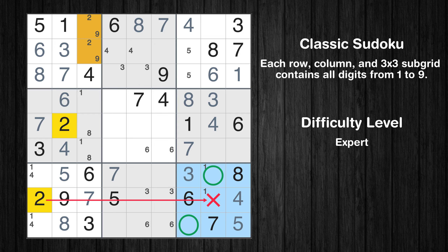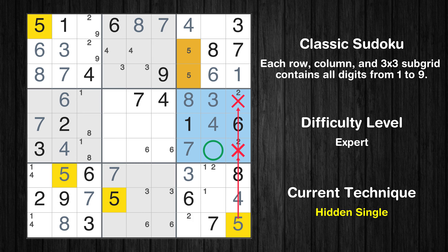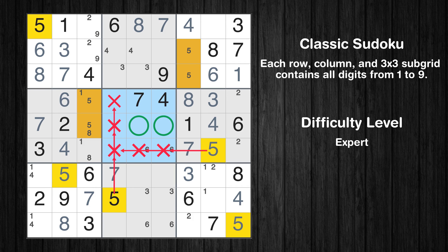Only one position left in the ninth box where value 4 can be placed. Only two positions left in the ninth box where value 2 can be placed. Only two positions left in the sixth box where value 2 can be placed. In the sixth block, the number 5 can be directly placed. Only two positions left in the fourth box where value 5 can be placed.